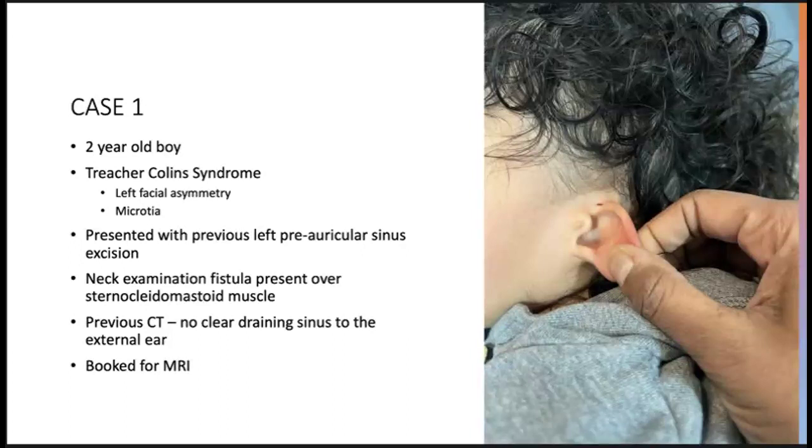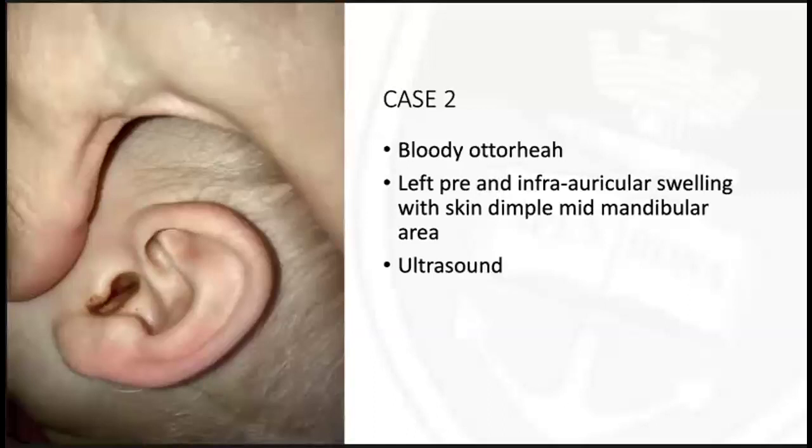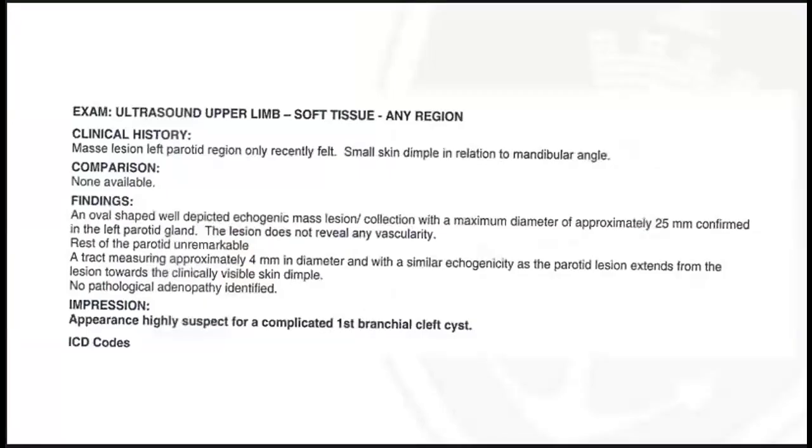He was subsequently booked for an MRI. Case 2 is a 13-month-old baby boy who initially presented with bloody otorrhea and left pre- and infra-auricular swelling with a skin dimple in the mid-mandibular area. He initially presented to a GP and an ultrasound was booked. On ultrasound examination, the findings were in keeping with the appearance of a complicated first branchial cleft cyst. They described an oval-shaped, well-defined, echogenic mass lesion in the left parotid gland without any vascularity, and there was a tract measuring approximately four millimeters in diameter extending towards the visible skin dimple.